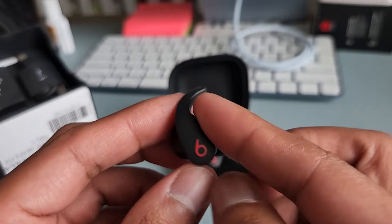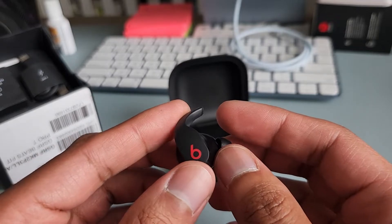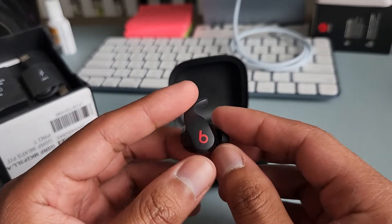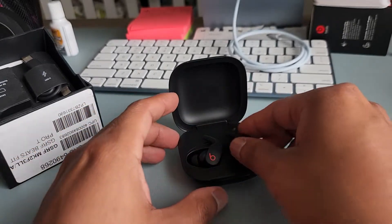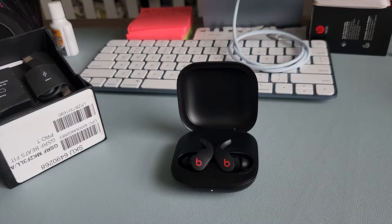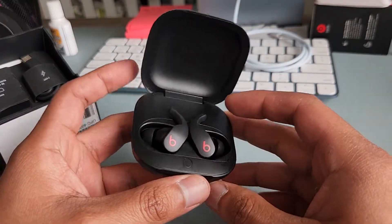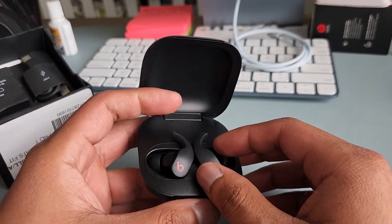Beats has their signature strong bass sound and loudness, and I do give them credit for that — they're pretty loud. They also have ANC, noise cancellation, which is a good feature, though I've only used it about once so far.